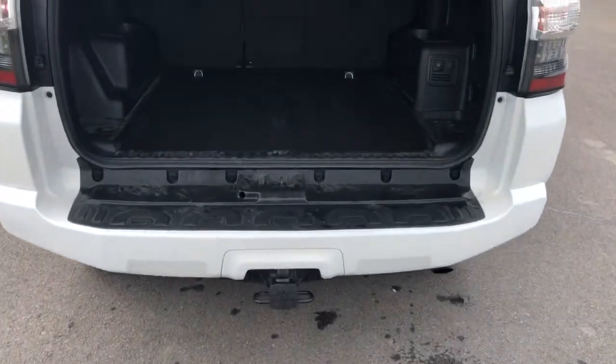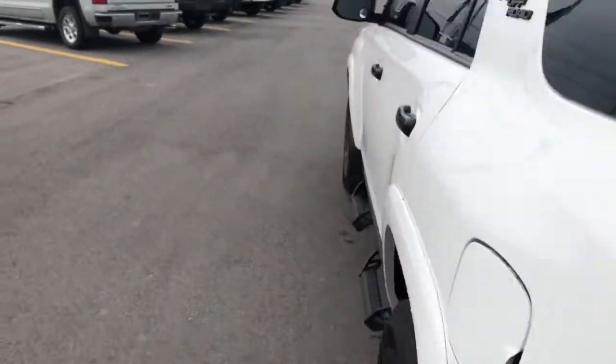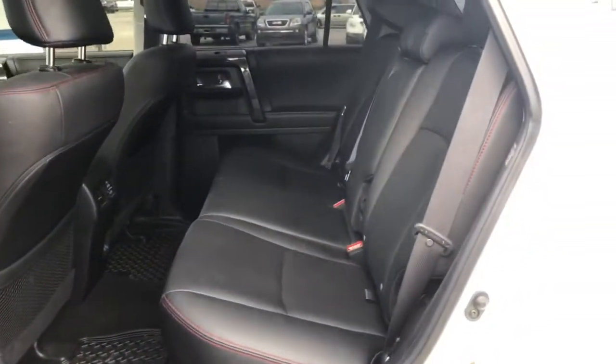It does have the trailer hitch already on this one as well. There are a lot of nice features in this one — you do have heated seats and leather seats as you can see.